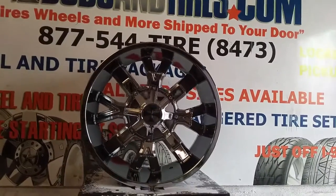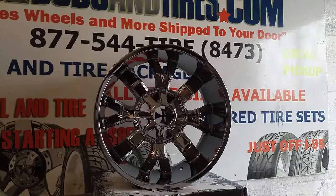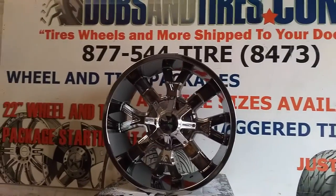Right now you are looking at the Cali Off-Road Dirty, the 9104, all chrome. This is the 22x10 version.